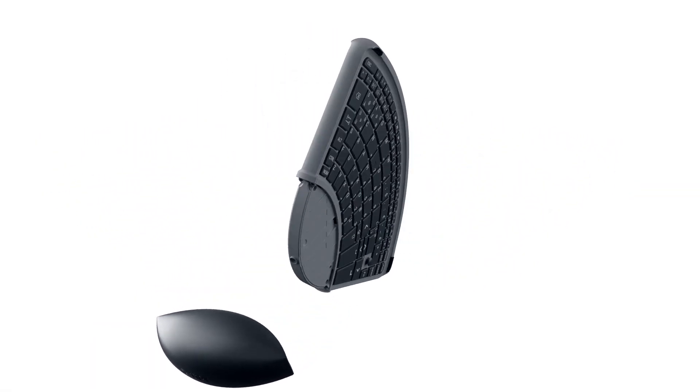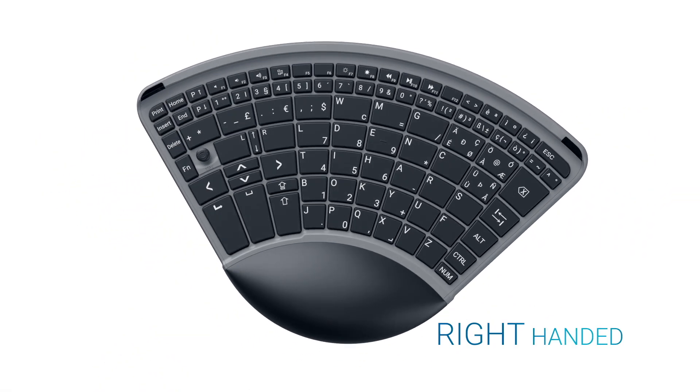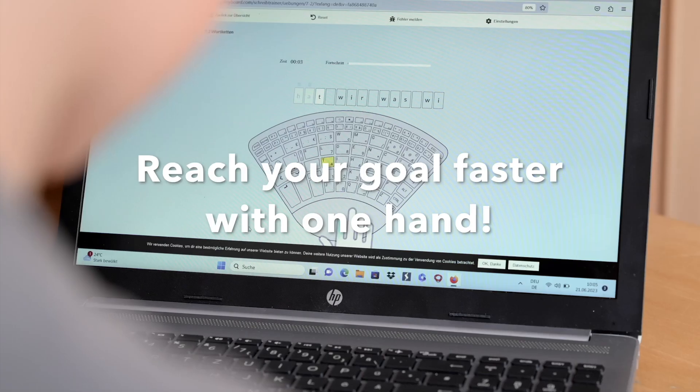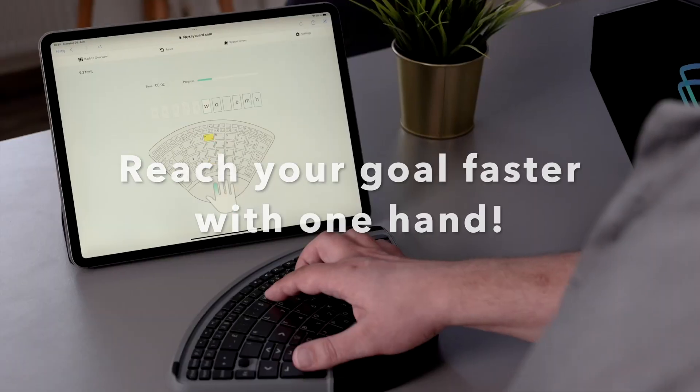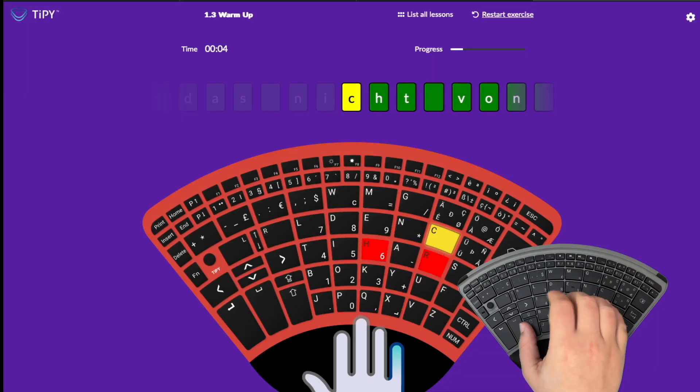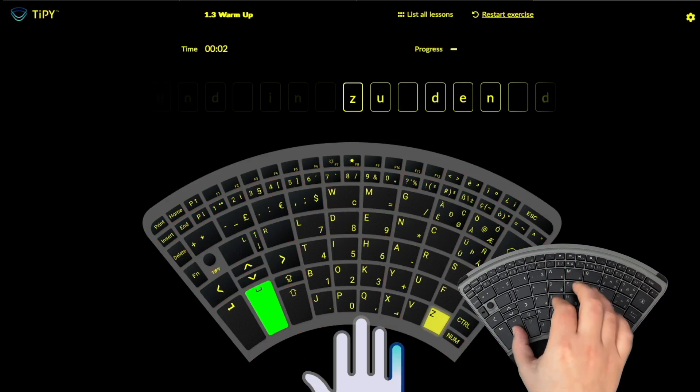Discover the Tippi Keyboard, a revolutionary solution designed for individuals who can only use one hand due to congenital conditions, injuries, or neurological disorders. This innovative one-handed keyboard opens up a world of possibilities, offering you the freedom and independence you've been looking for.